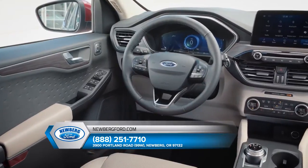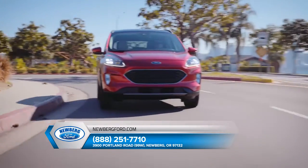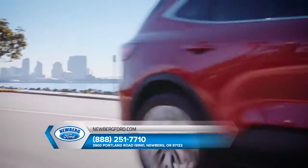The available heated steering wheel to keep your hands warm on the coldest days. Available SiriusXM satellite radio and navigation with SiriusXM traffic with TravelLink.